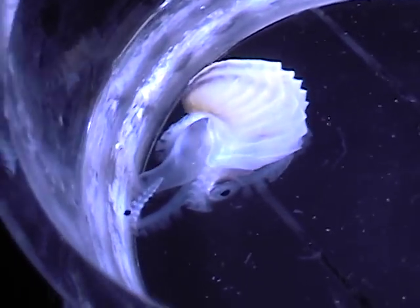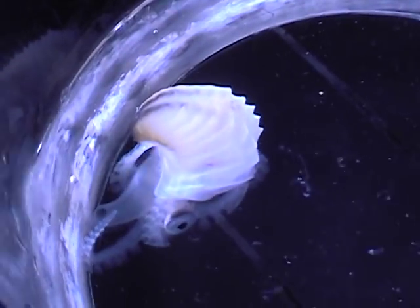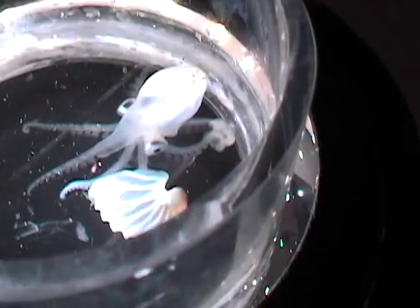She's a female Argonaut, or paper nautilus. She's a kind of octopus that lives in the open ocean. She was captured during a research cruise on the MacArthur II in 2006, a few hundred miles off the coast of Peru.